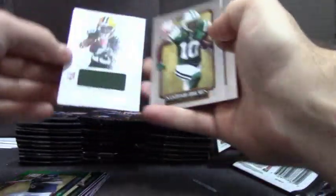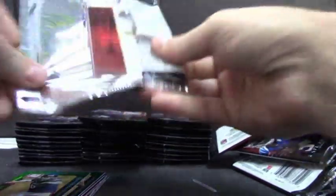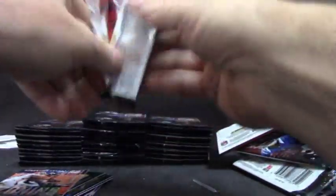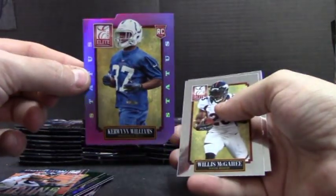Jonathan Franklin for the Packers, jersey, $3.99. $1.99. Antonio Brown, $1.99. Green. Zoning out. Demarius Thomas — purple, to $3.99 for the Colts.